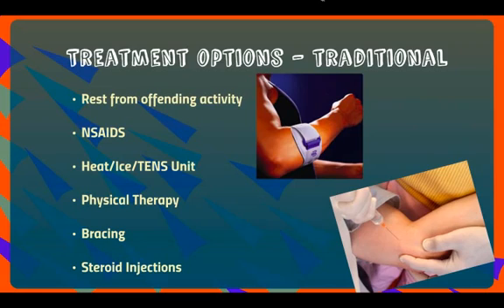There are various treatment options. When you look at the traditional treatment options: rest from the offending activity — if a person's an avid gardener or tennis player, just take some time off. Non-steroidal anti-inflammatories by mouth have been very helpful. Heat, ice, TENS units can be great for pain relief. Physical therapy, bracing — such as a counterforce brace — can stop the stress from going up the forearm and hitting those painful areas. Steroid injections have been extremely helpful for both medial and lateral epicondylitis.